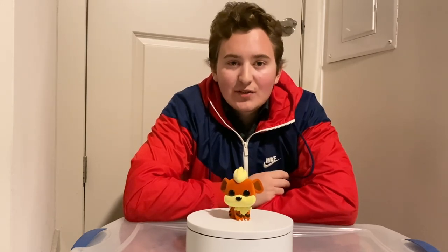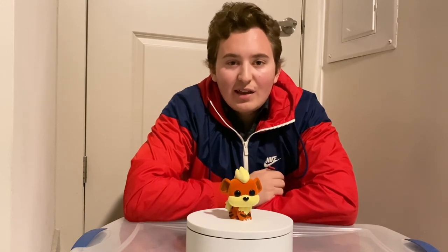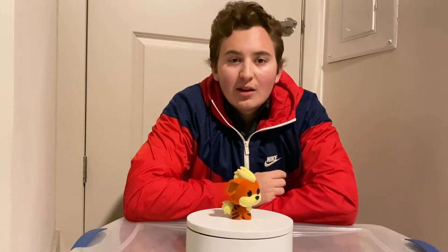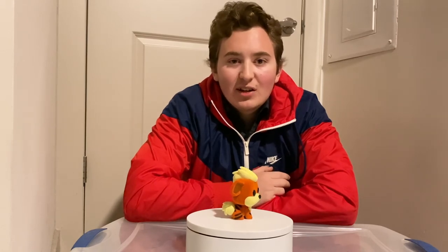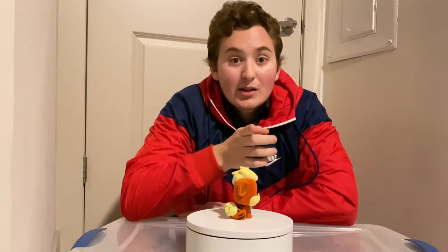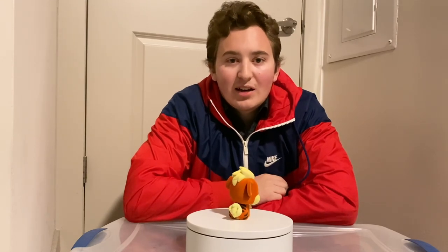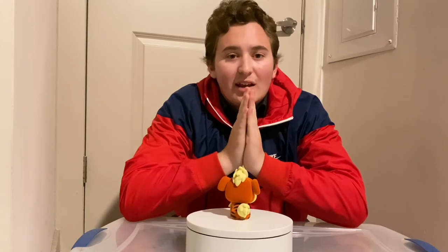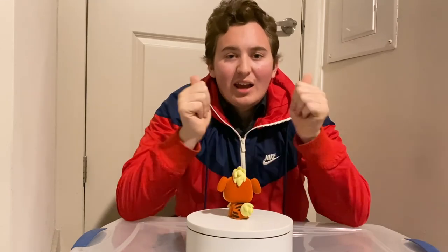Thank you so much for watching my unboxing review on the NYCC 2020 Funko Pop Pokemon Growlithe flocked. Please like this video, leave a comment, and if you're not already subscribed please hit the subscribe button — I'm trying to hit 450 subscribers. Thank you guys so much for watching, and peace.